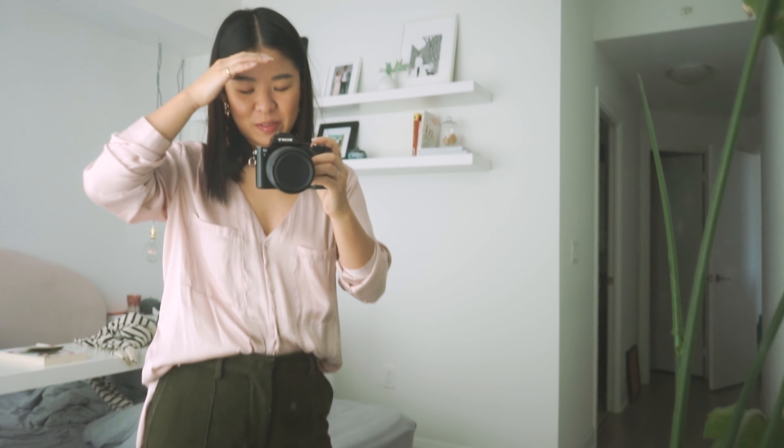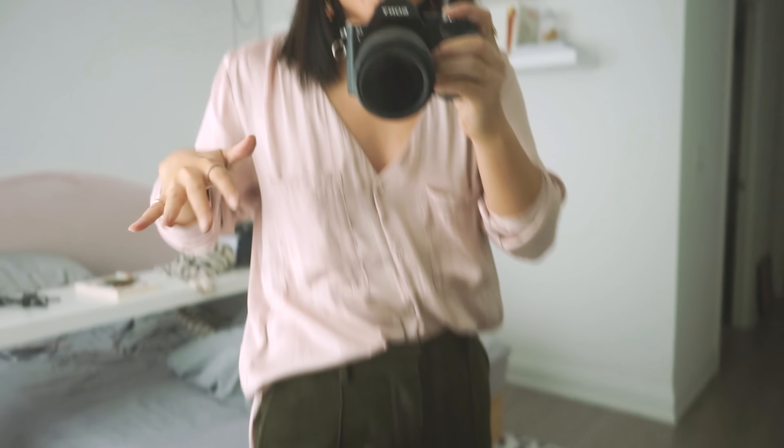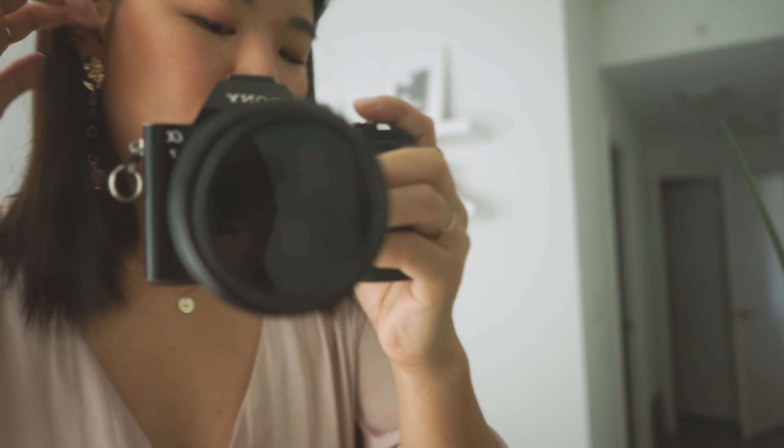Hello! I haven't thrifted in like a month and I'm itching! Today I'm wearing all thrifted top and bottom, earrings from H&M, and my new Reeboks that I love! So today we're gonna be thrifting spring items.